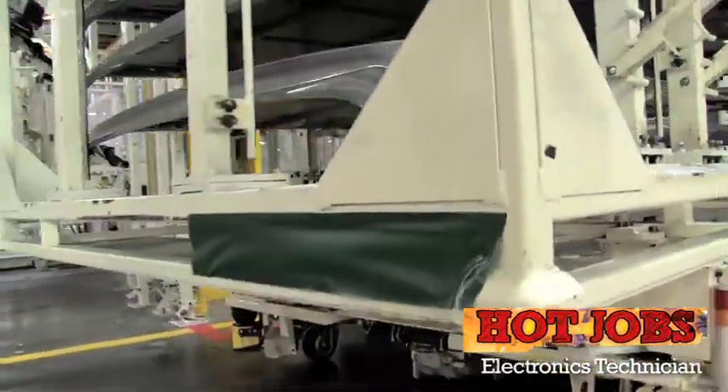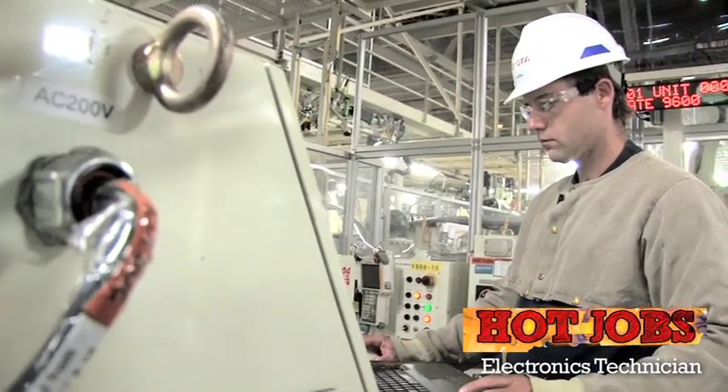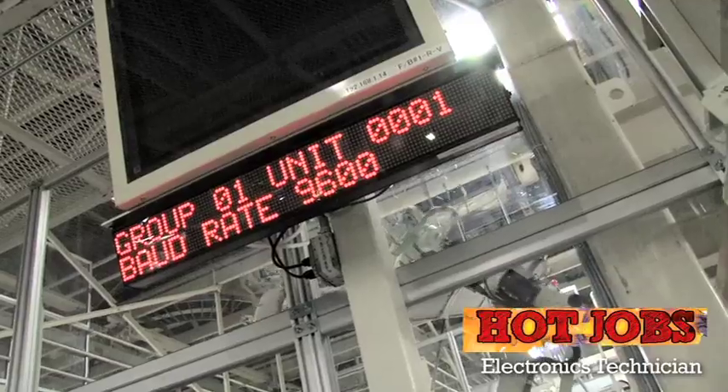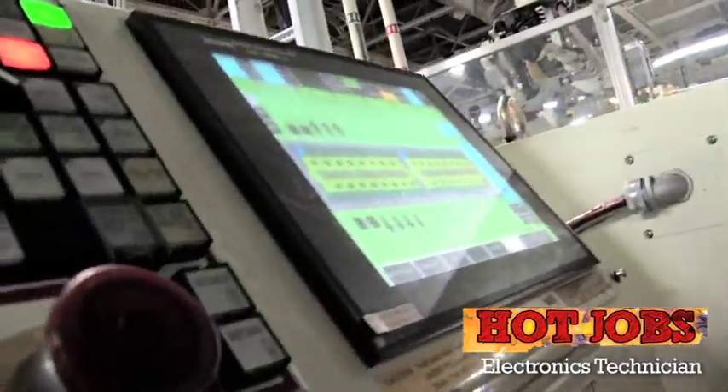A typical day might be that we're coming in here and a fault occurs on the line. We have a big board that displays the whole line layout. If a fault occurs, it will single out which area.